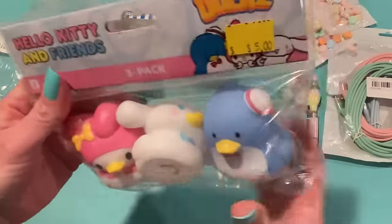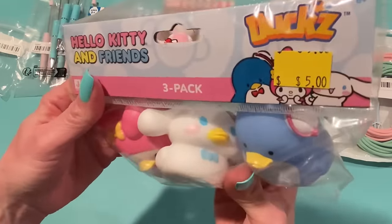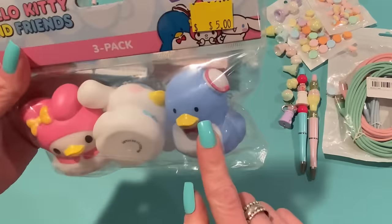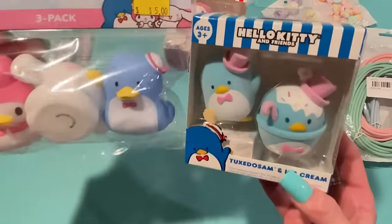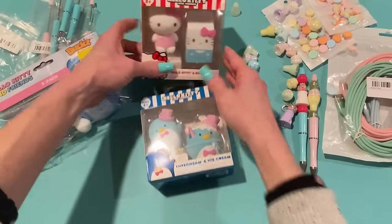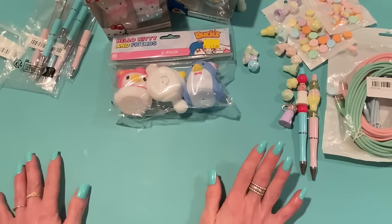I also got these Hello Kitty and Friends rubber ducks. They had another pack with just Hello Kitty and other characters, but I thought this one was so cute — it has My Melody, Cinnamon Roll, and Tuxedo Sam. Since I had the Sam figure I figured I'd get the duck too. Oh, these are adorable! If I'm going to use them as inspiration, why not?